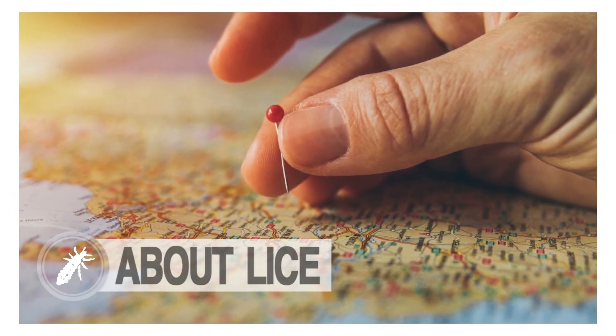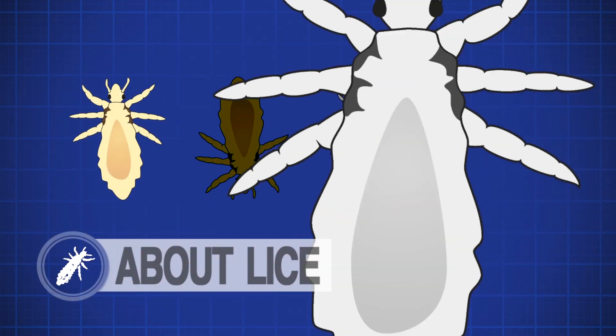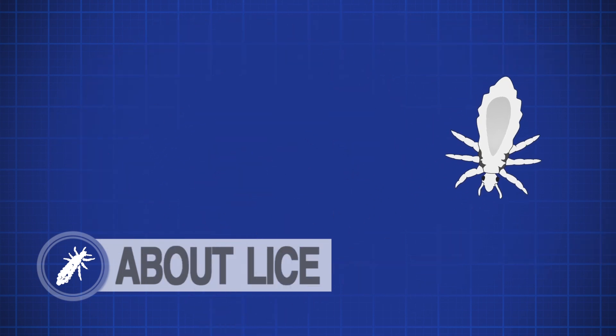Head lice are tiny insects that can range from the size of a head of a pin up to the size of a sesame seed, which are the seeds found on hamburger buns. They can vary in color from tan, brown, dark gray, to grayish white. They crawl very quickly, which can make them hard to see, but they don't jump, fly, or swim.